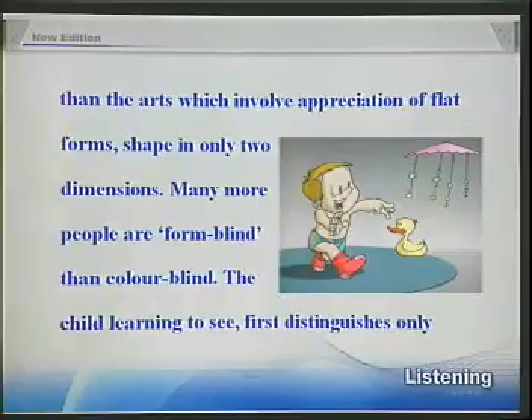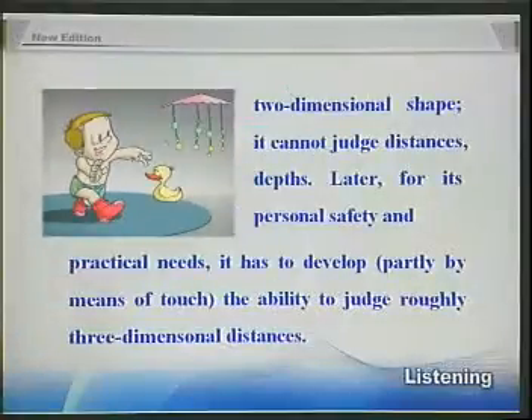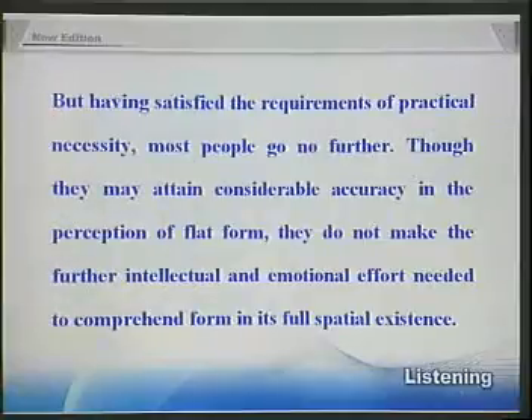Many more people are form-blind than colour-blind. The child learning to see first distinguishes only two-dimensional shape. It cannot judge distances, depths. Later, for its personal safety and practical needs, it has to develop, partly by means of touch, the ability to judge roughly three-dimensional distances. But having satisfied the requirements of practical necessity, most people go no further. Though they may attain considerable accuracy in the perception of flat form,